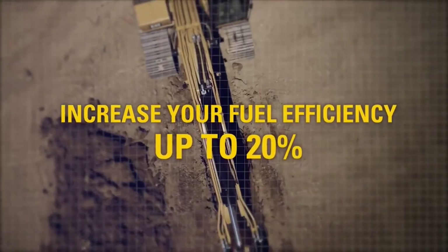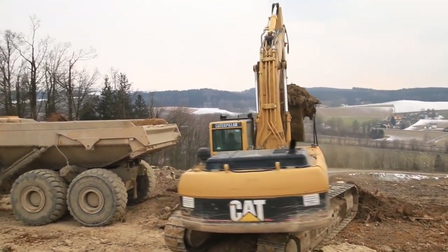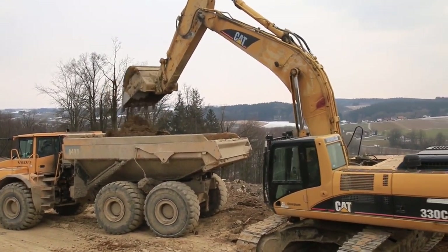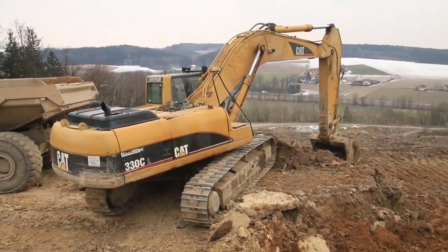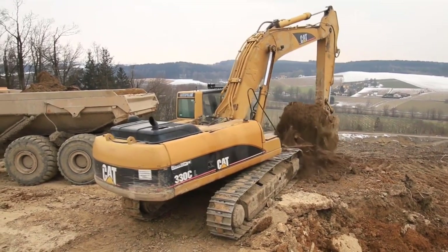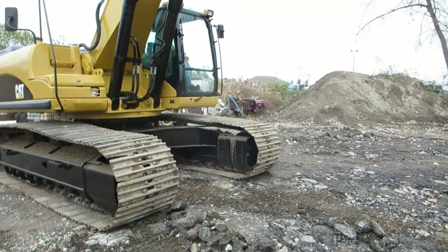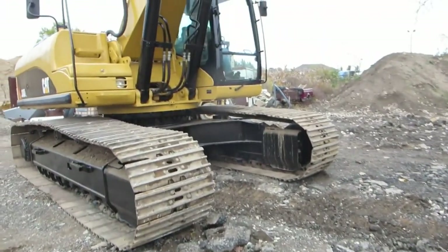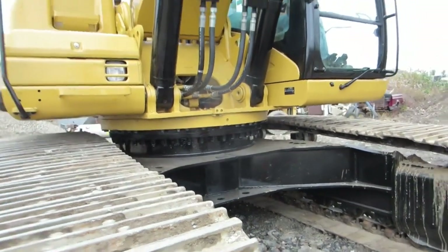Bucket capacity typically ranges from around 1.1 to 2.6 cubic meters. The digging depth, or maximum vertical reach, of the Caterpillar 330 is approximately 7.8 to 10.2 meters, depending on the boom and arm length configuration. The maximum horizontal reach is usually around 11.5 to 12.8 meters at ground level. The fuel tank can hold around 400 to 600 liters, which is 105 to 158 gallons of diesel fuel, depending on the specific model and optional features.